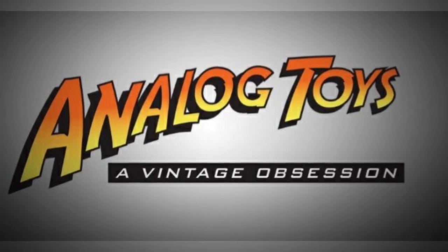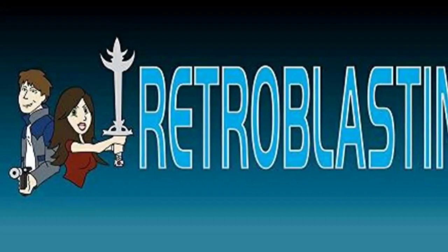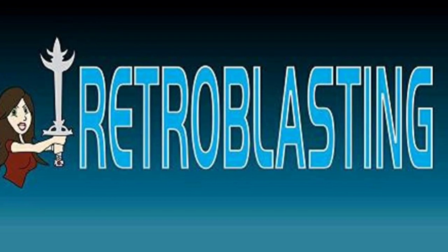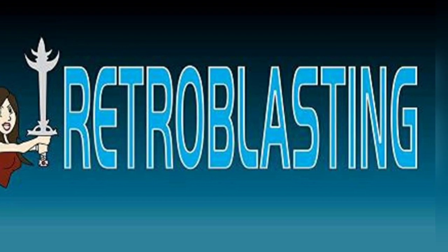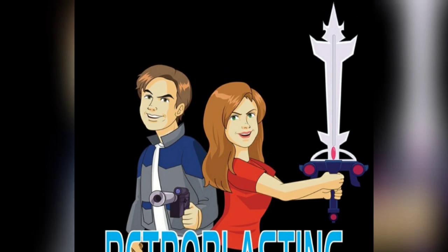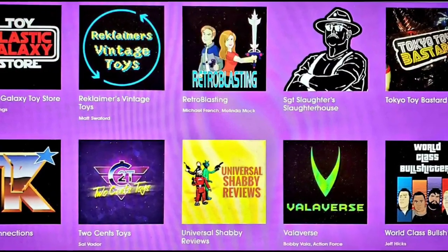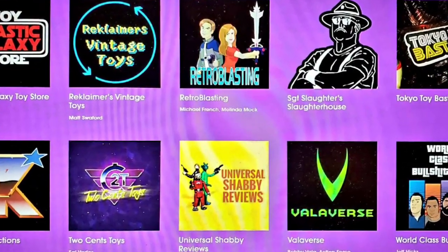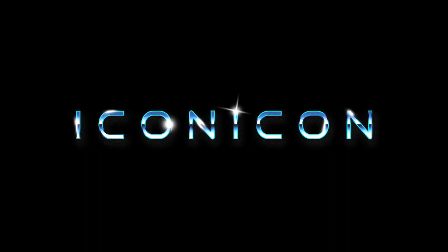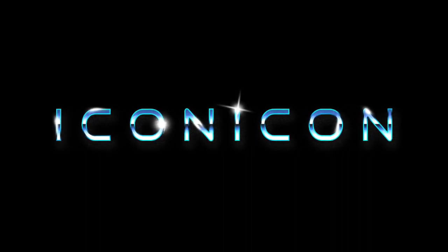I'd like to thank the hosts of Iconicon — namely Analog Toys, who reached out to me to participate in this event — as well as Retro Blasting, a channel that has often told us that the fans are doing the best work, and hopefully videos like this one can help to accentuate that statement. Thanks also to my fellow presenters for Iconicon and all of you who have been watching this event. I'll link the Iconicon playlist to the description of this video so you can check out some work done by the other presenters.